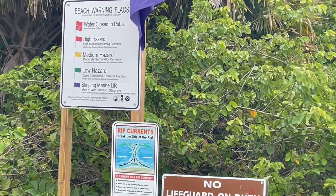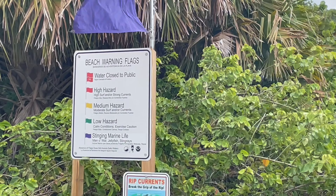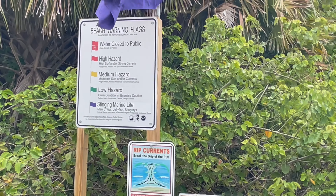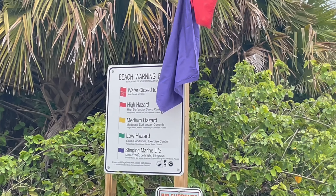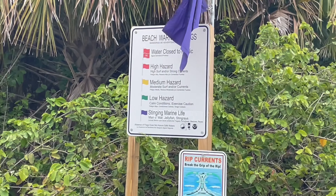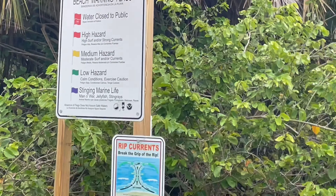Right now you can see they've got the flags out for high hazards, high surfing, strong currents, and the blue flags mean there's stinging marine life. We've been seeing this up by Belmer Beach lately too — there are a lot of man-o-wars coming in. Don't want to be out there with them.